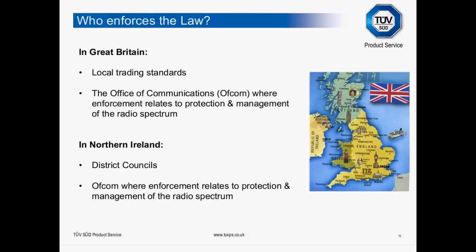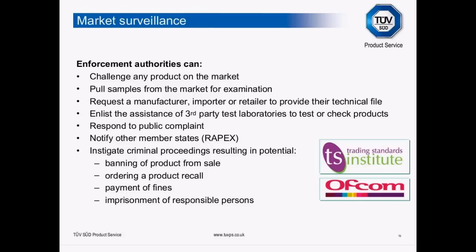The enforcement authorities are quite powerful. They can challenge products on the market, pull samples for examination, and request a manufacturer, importer, or retailer to provide their technical file — so you must be prepared for that. They can enlist third-party test laboratories, respond to public complaints, notify other member states, and instigate criminal proceedings. This could result in banning of the product from sale, a product recall, fines, and — believe it or not — even imprisonment.